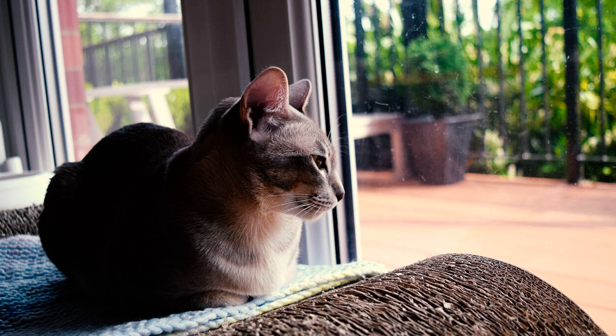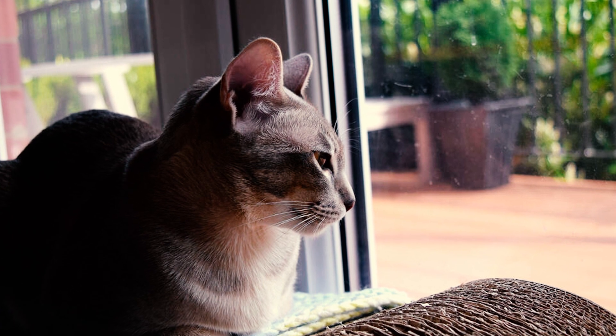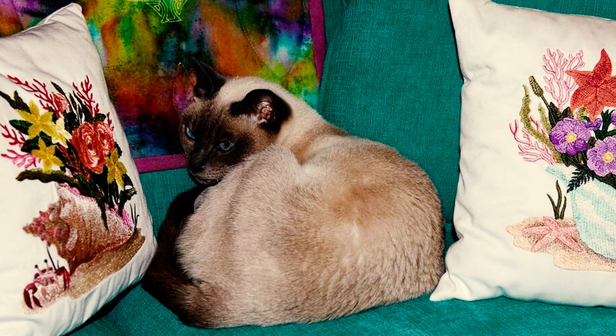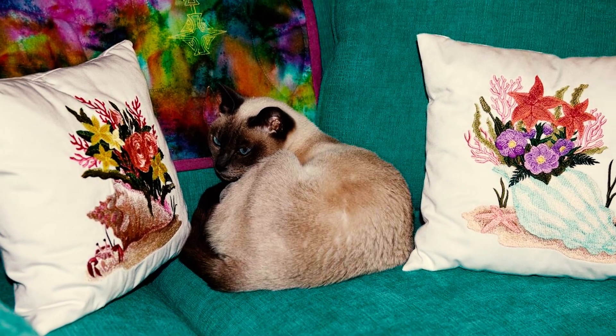Number 2: Tonkinese cats are known for their striking appearance, boasting pointed coats, slender limbs, and killer eyes. Eye color corresponds to coat color and pattern. Mink Tonkinese have aqua eyes, while point Tonkinese typically display blue eyes, and solid Tonkinese cats often have green eyes. They're also the first pedigreed cats recognized with aqua-colored eyes.